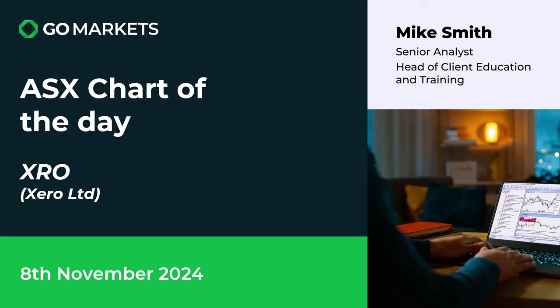Welcome to your ASX chart of the day. Today we're looking at accountancy software company Xero Limited. There have been some significant moves on this stock today which have taken it through a key level. Ticker code: XRO. Let's have a look at the chart right now.